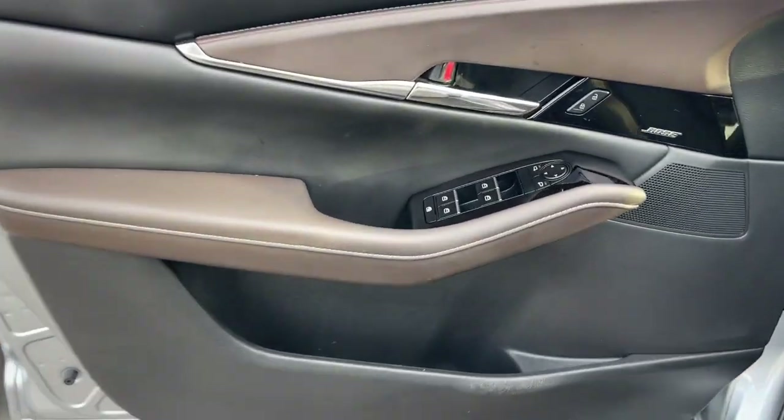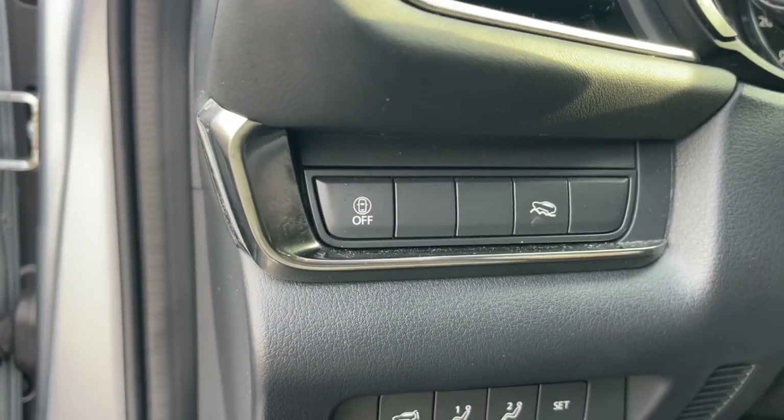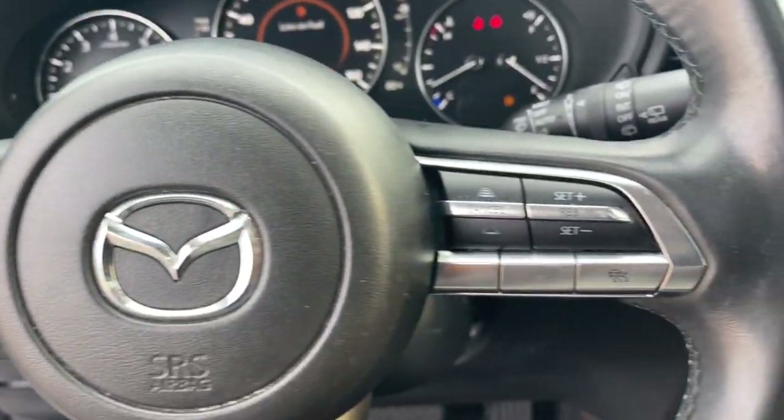These are just some of the great options this vehicle comes with: Apple CarPlay and/or Android Auto, Head-Up Display, Navigation System, Moonroof, Keyless Entry, Backup Camera, Satellite Radio, Power Liftgate, Aluminum Wheels, and Heated Front Seats.